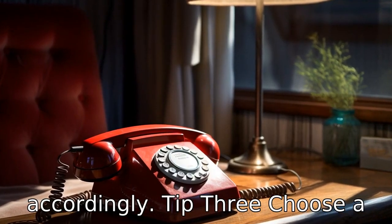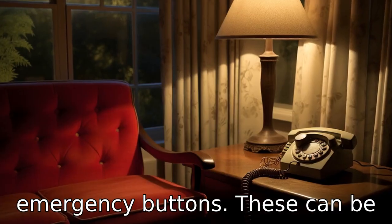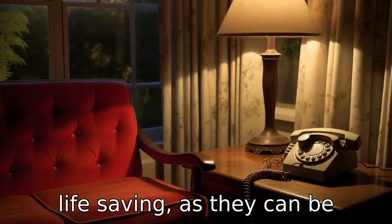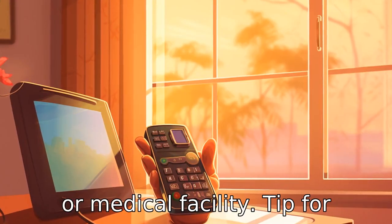Tip three: choose a phone with an emergency button. Some landline phones come with emergency buttons. These can be life-saving as they can be programmed to instantly call an emergency contact, care provider, or medical facility.